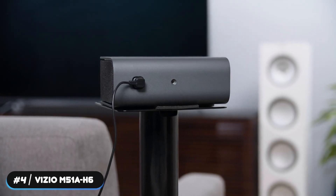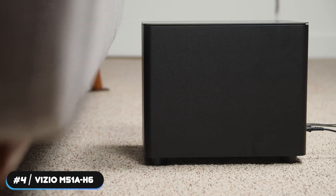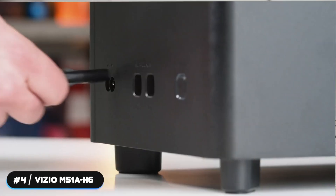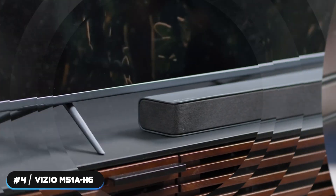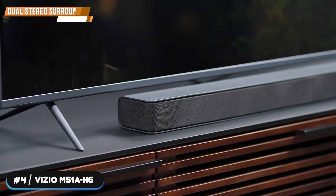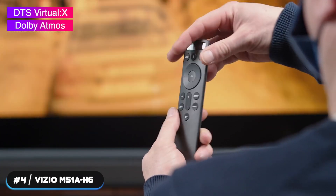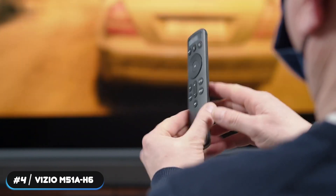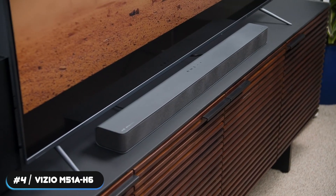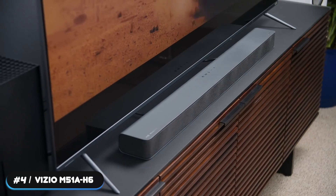The soundbar is one of the loudest available and won't have any problems filling a room. The satellite speakers allow it to provide true immersion — they can be placed in the front of the room with front surround mode or in the back with dual stereo surround mode. The soundbar also supports DTS Virtual X and Dolby Atmos, but keep in mind it doesn't have up-firing speakers. If you're looking for the best surround experience, the Vizio M51A-H6 is the system for you.